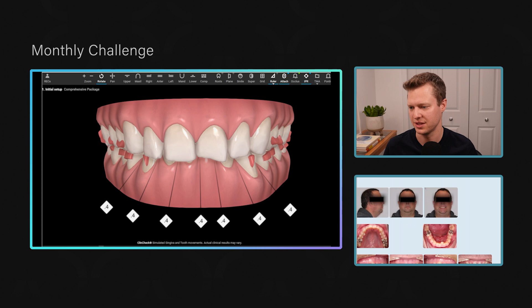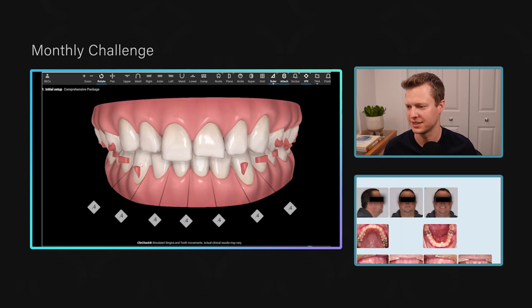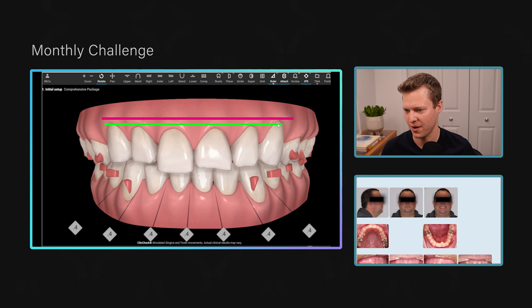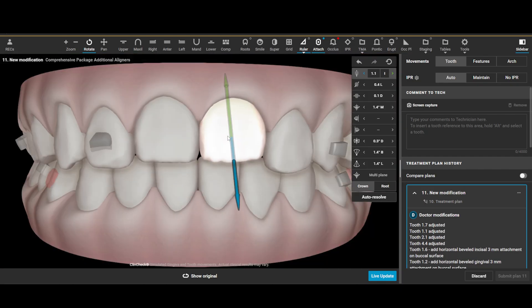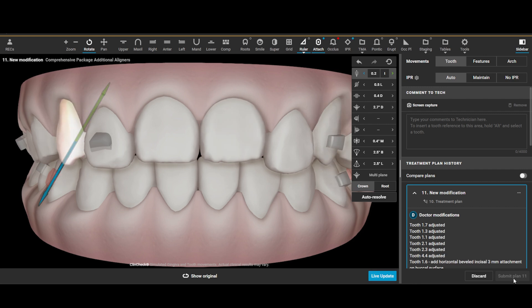The lower incisors are intruding, but are they intruding enough? Looking at something basic like the gingival margins of the upper incisors: the canines aren't ideal, and the laterals are actually higher than the centrals — so we need more intrusion on those teeth. In the ClinCheck software you grab that tooth, push it up, line up the gingival margins on all those teeth until you're happy, then click 'live update' or hit 'submit plan.'